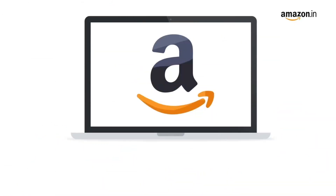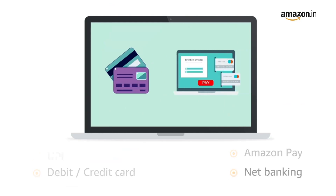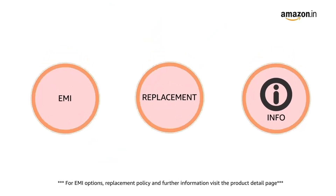Pay online using UPI, debit, credit card, Amazon Pay, and net banking. For EMI options, replacement policy, and further information, visit the product detail page.